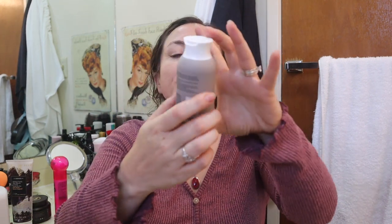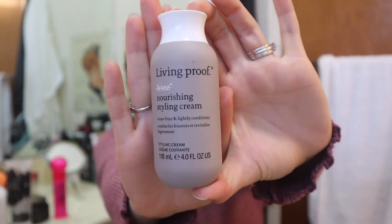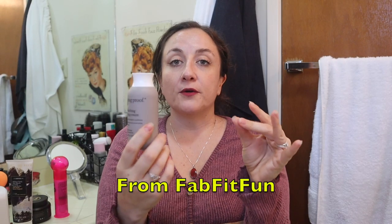This is the Living Proof Nourishing Styling Cream - this isn't empty. It is a wonderful, wonderful styling cream. Living Proof is cruelty-free, but it's owned by Unilever, which is not cruelty-free, so I try not to buy from them. But Living Proof products are wonderful, wonderful products. This was a great styling cream - just don't use it on top of a hair oil because it balls up.